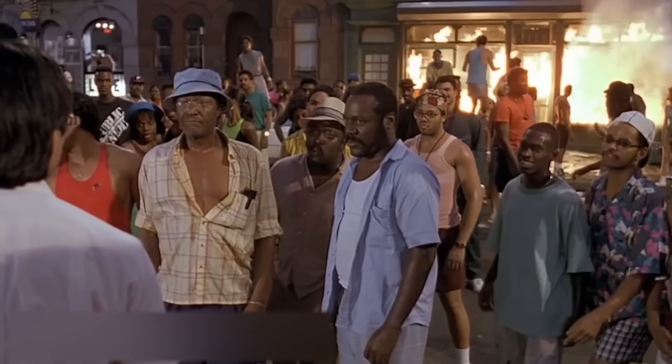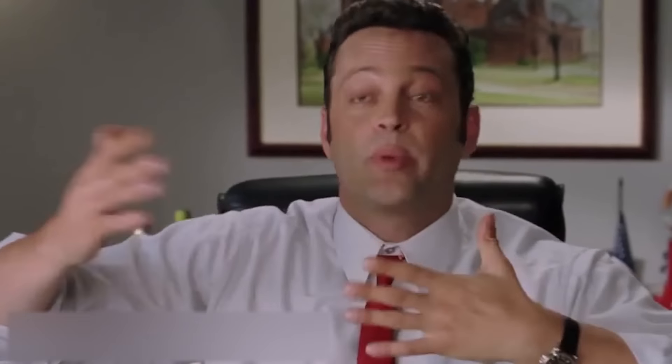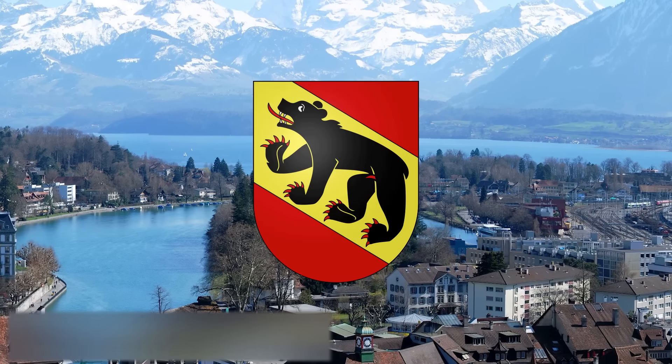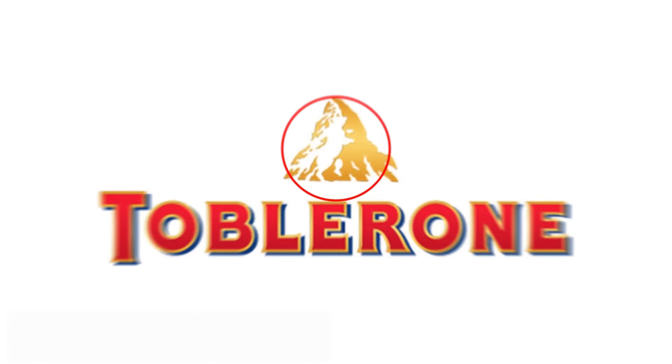Toblerone. Think about the packaging of the Toblerone chocolate bar. Most people would say there's a mountain depicted on it, and that's right — but only in part. There's actually something else hidden in the logo.